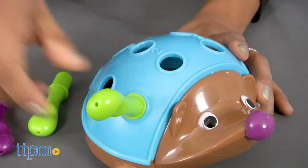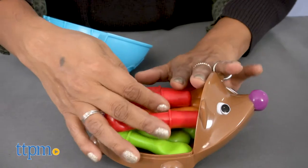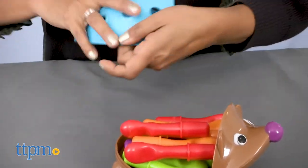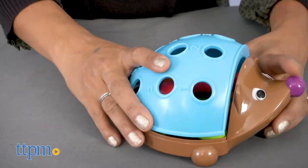Numbers help with counting and the colors help kids identify colors. When done playing, all 12 quills fit neatly into the back of the hedgehog.